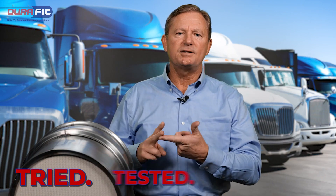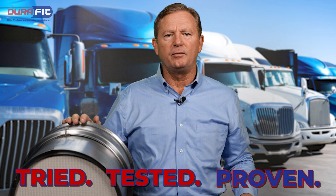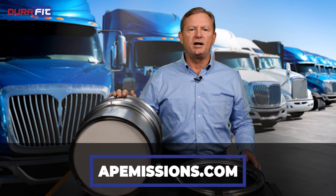Tried. Tested. Proven. DuraFit — building DPFs above standards. For more information, visit our website at apemissions.com.